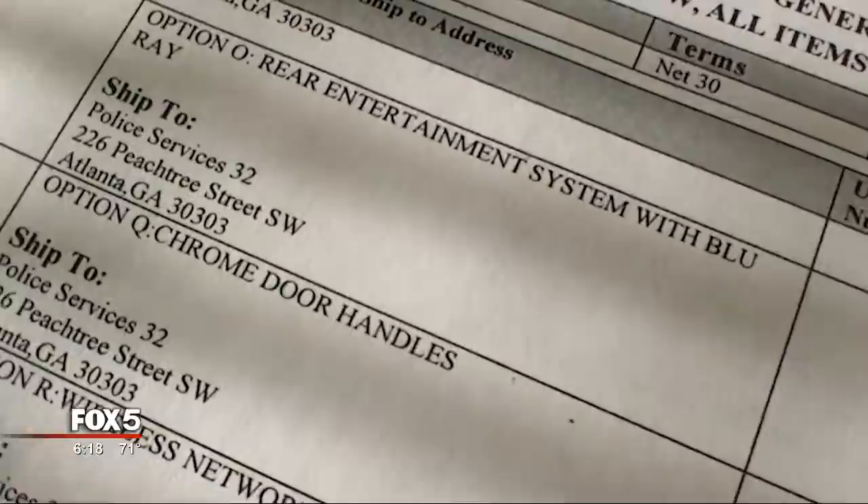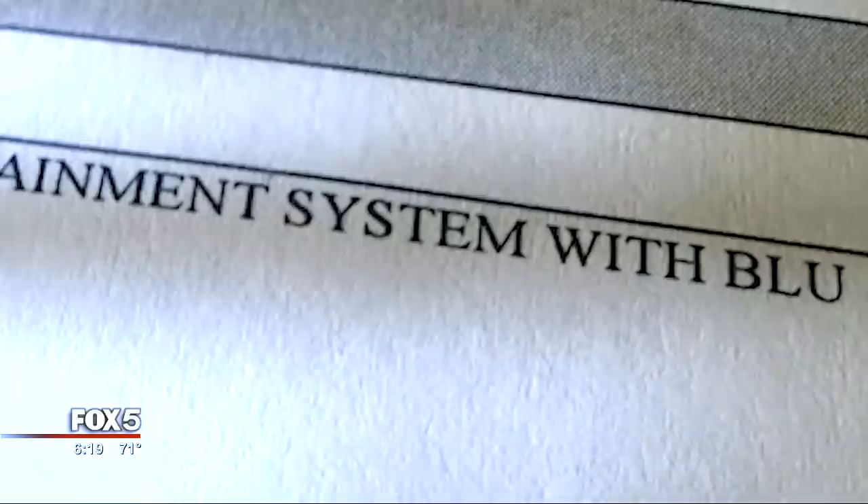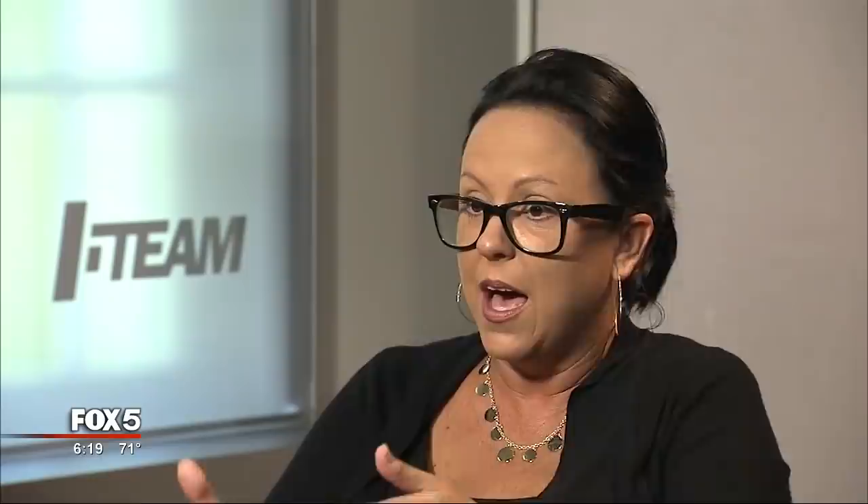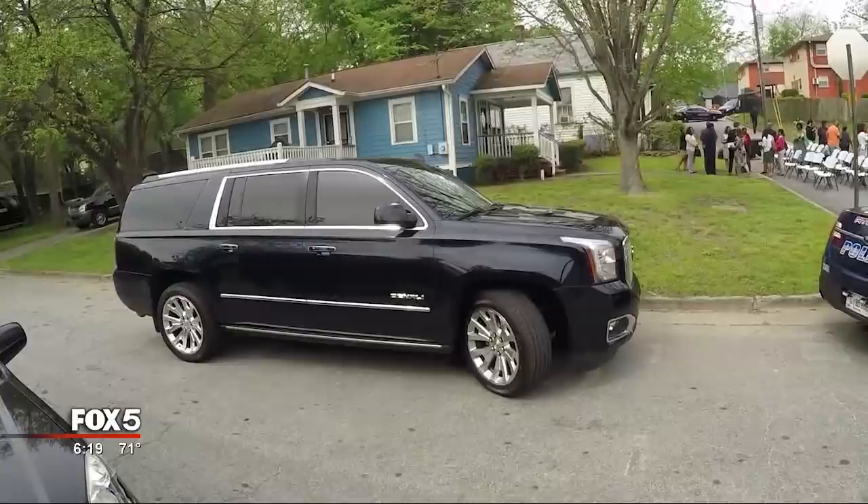And then there was this: the city installed a custom rear entertainment system with Blu-ray video. Those two systems cost an additional $3,200 for the taxpayers. As Sarah Henderson put it, the fact that it was redacted when you first asked for the information just goes to show that there's something to hide in those numbers, and the taxpayers should be upset — they should be furious.